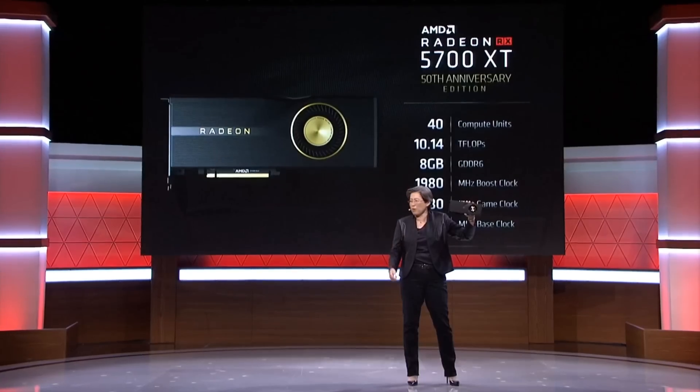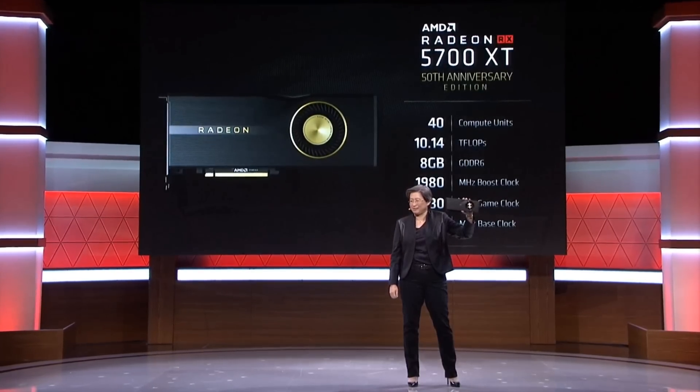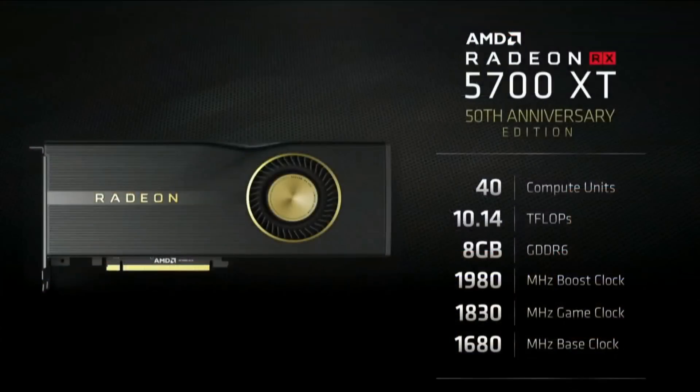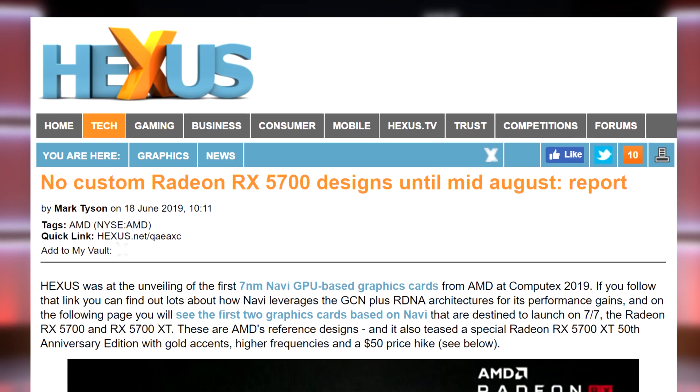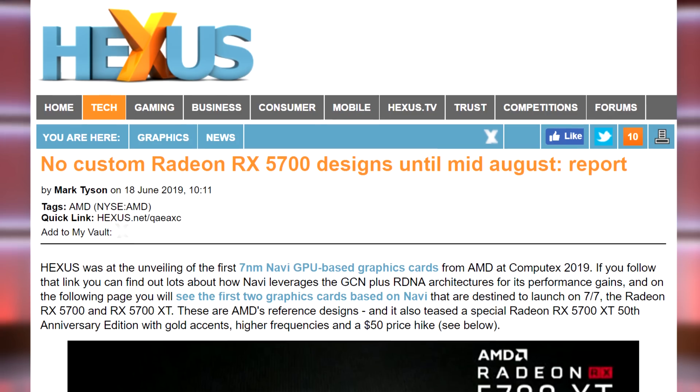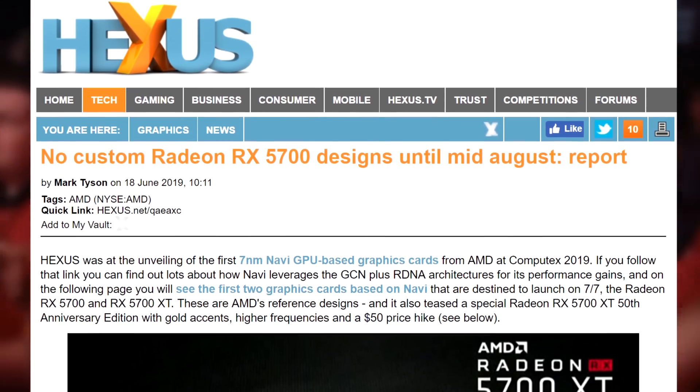While I thought about getting one just to get a piece of AMD history, I guess I could just settle for the $50 discount. And if you were hoping for third-party coolers on the 5700 series at launch, I'm afraid you might have to wait a little longer. Sources told Fudzilla that third-party custom designs won't arrive until mid-August, and that is if all goes well.